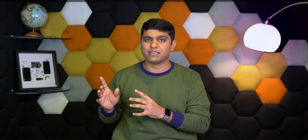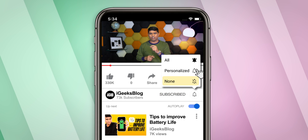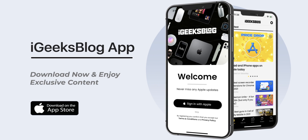Stay tuned with iGeeksBlog to know every update about iOS 16. Subscribe to my YouTube channel and turn on all notifications so you never miss great updates from us. Like and share this video with your family and friends, and download our all-new iGeeksBlog app to enjoy exclusive content about everything Apple.